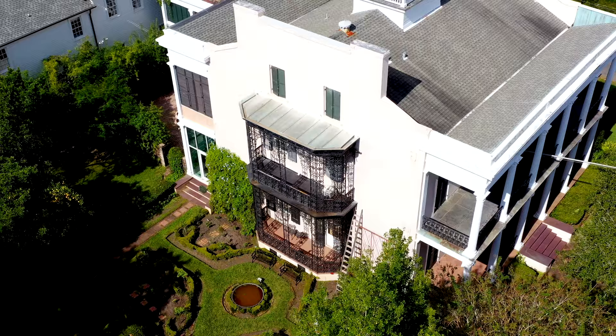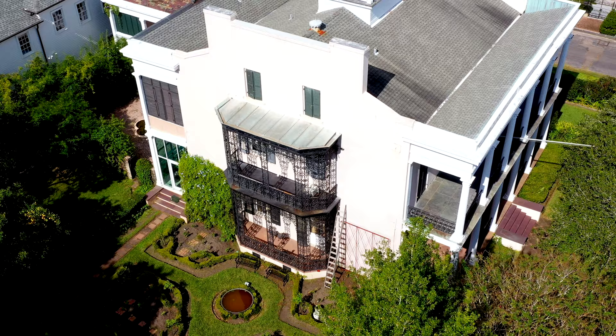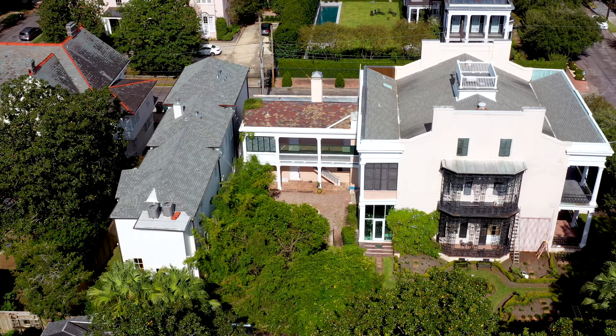Right next to Commander's Palace is Lafayette Cemetery No. 1, which was built in 1833. We have a full video tour dedicated to the New Orleans cemeteries, so make sure to check it out. Speaking of spooky, below is the Payne Strachan House. Under this roof is where former Confederate President Jefferson Davis died of malaria in 1889. It is reported that his spirit still haunts the building.